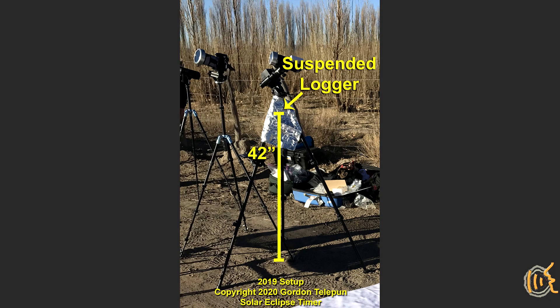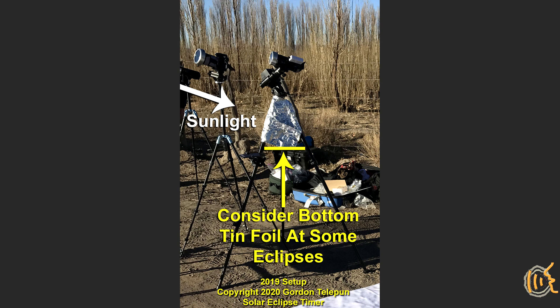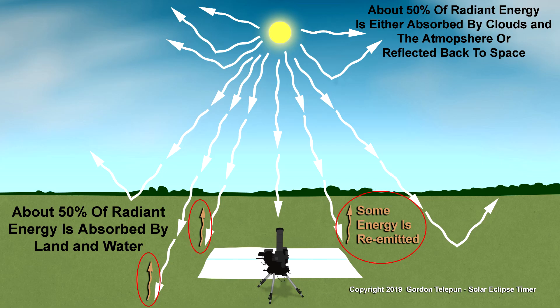If you want to monitor the change in temperature during an eclipse, there are a few points about data collection you should follow to make your readings as accurate as possible. Suspend the collecting device above the ground about chest high. Block direct sunlight from hitting the device by having tin foil on the sun side to keep the device in shade. In summer conditions, when the ground below the device may have time to heat up, put a tin foil blocker below the device also to prevent radiant energy from traveling upward from the ground.